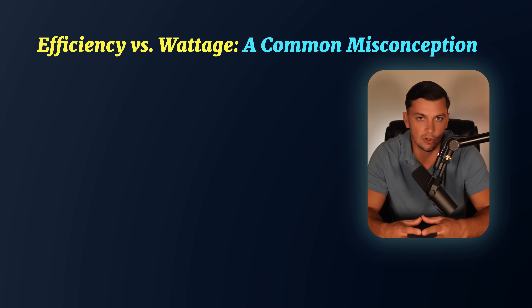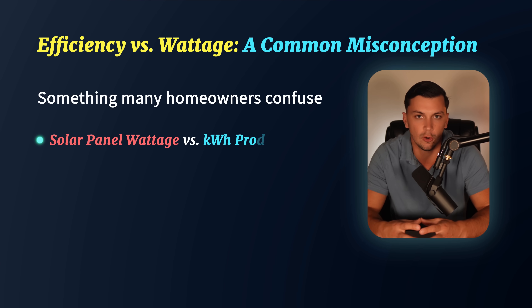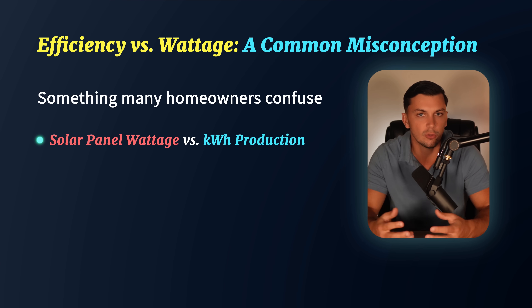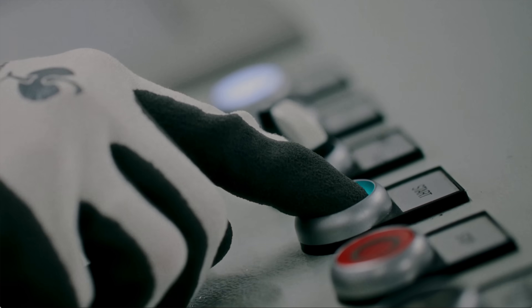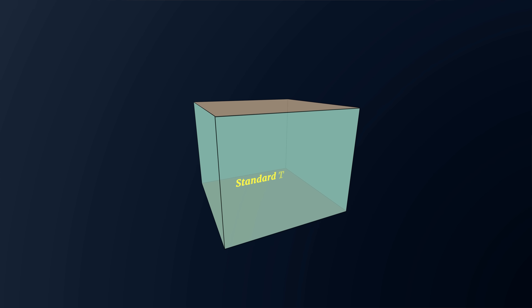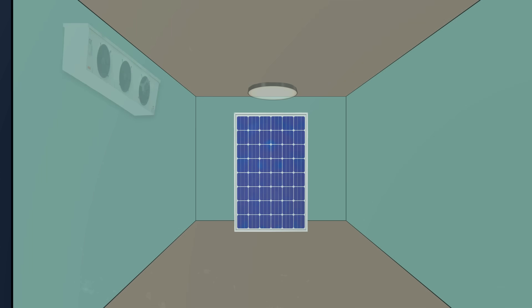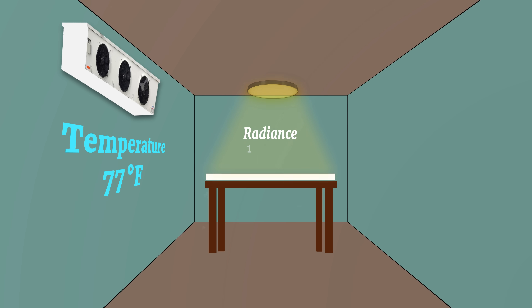On the topic of efficiency and how it affects a panel's wattage, many homeowners get confused about how the wattage of their solar panel differs from the estimated kilowatt-hour production, and how solar panel manufacturers can partake in misleading advertising. When solar panels are tested for wattage in the factory, they're subjected to what are called Standard Testing Conditions, or STC. This means the panel is placed in a room at a temperature of 77 degrees Fahrenheit, and irradiance of 1000 watts per square meter is used to test for wattage. While this might sound fair, it's a bit naive because conditions like this in real life are rarely replicated.